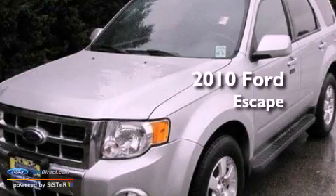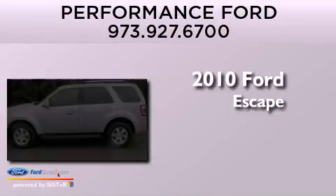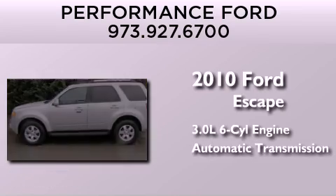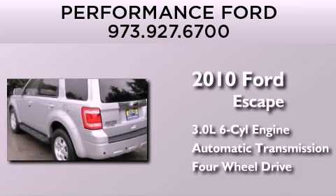This is a certified pre-owned 2010 Ford Escape. It features a 3.0-liter six-cylinder engine, an automatic transmission, and the added capability of four-wheel drive.